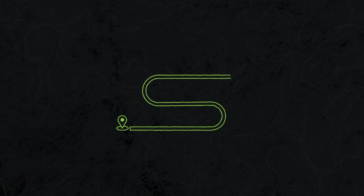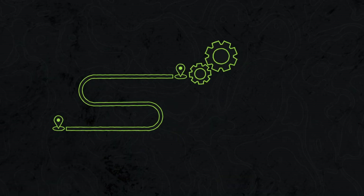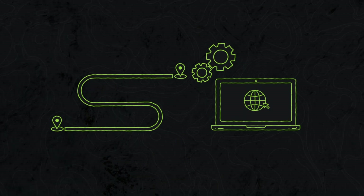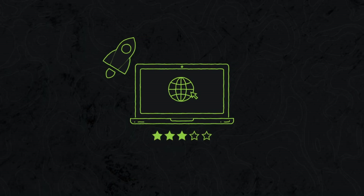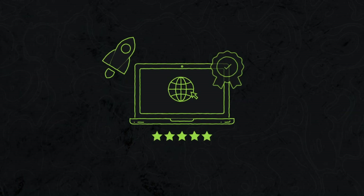But today I want to take you on a journey where we'll unravel the secrets of what makes a good website truly great. So get ready to dive in as we explore proven techniques and best practices that will skyrocket your website from being just average to absolutely outstanding.